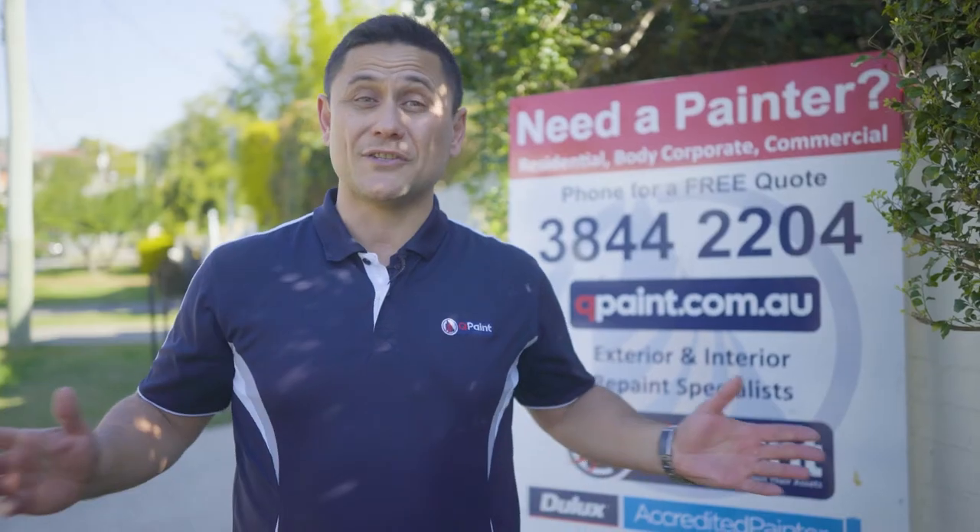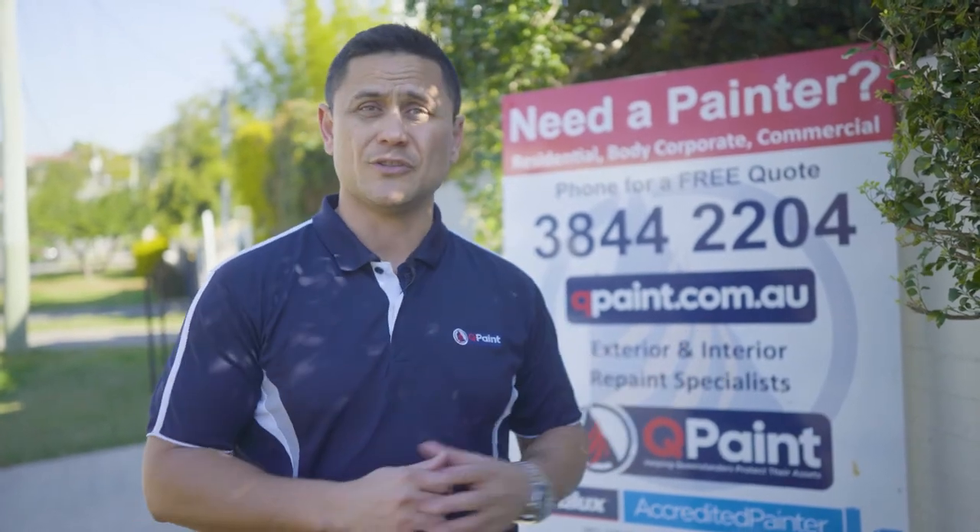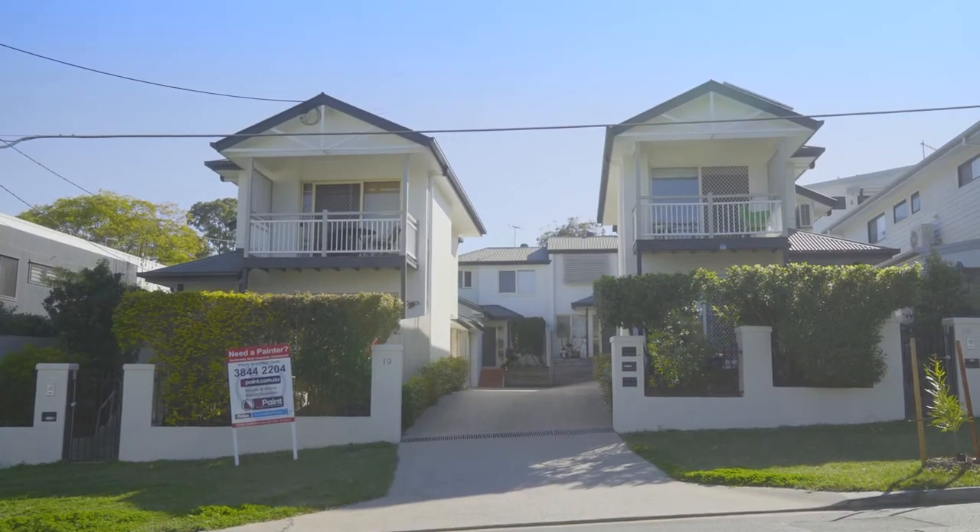Hey guys, Taz here from Qpaint. Trust you're having a super day. I'm just down at Stevens Street, Yeronga, where the guys and girls have just started this four-pack townhouse complex.